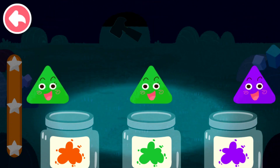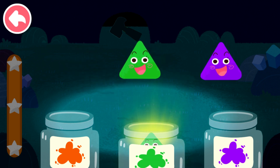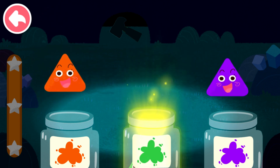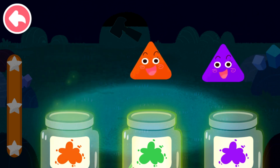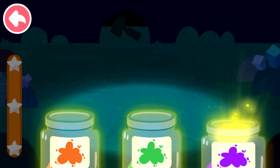Sort out the elves by color. Green, green, purple, orange, orange, purple.